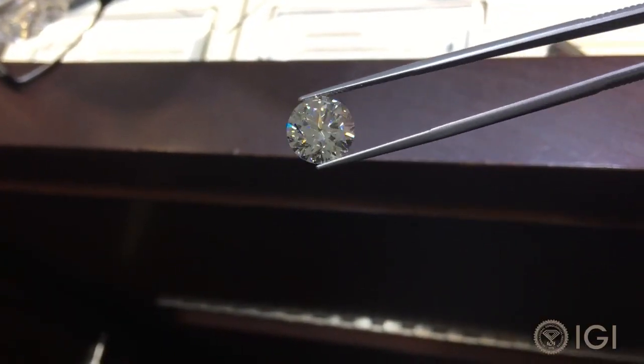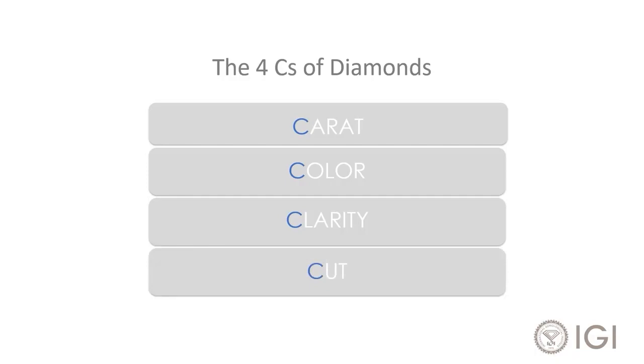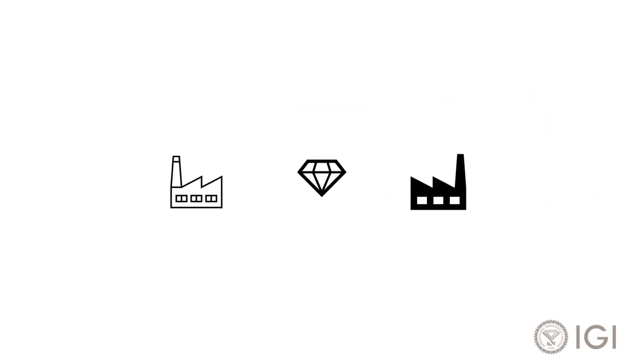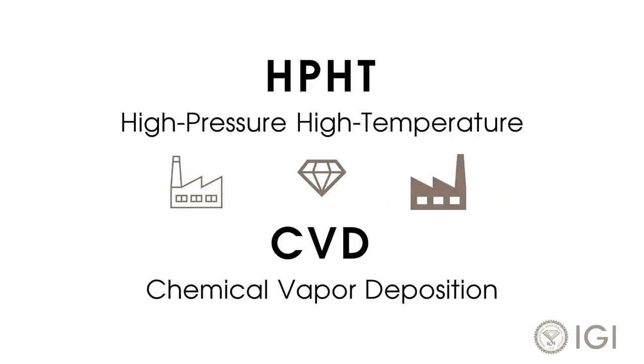They are graded using the same four C's as natural diamonds. The difference is that they're not billions of years old — they're grown in factories using one of two sophisticated methods, which takes only days or weeks.